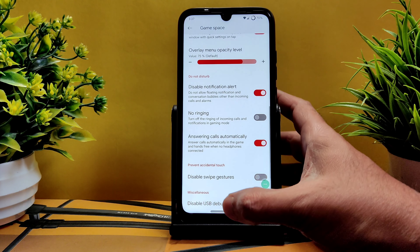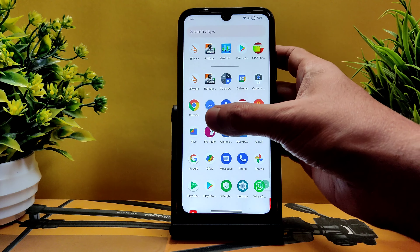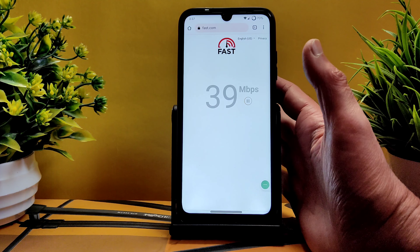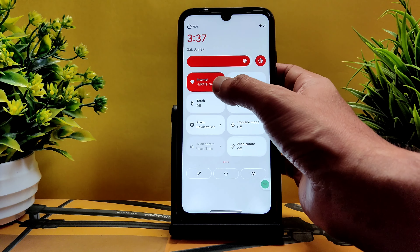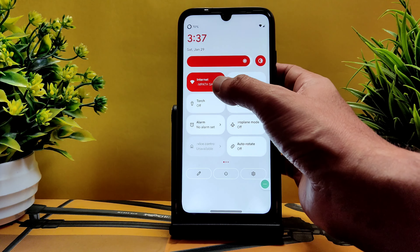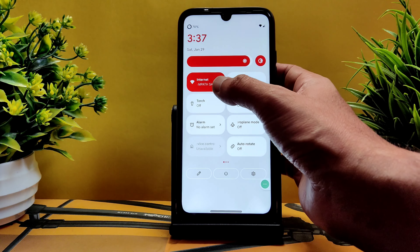There's a Game Space app with a dynamic mode where you can disable automatic brightness, auto-answer calls, disable swipe gestures, and by default, enabling gaming mode disables USB debugging — that's a really cool feature.